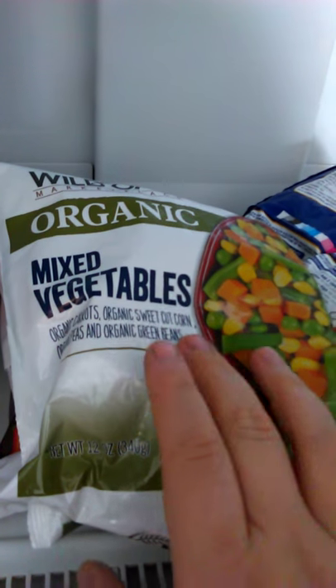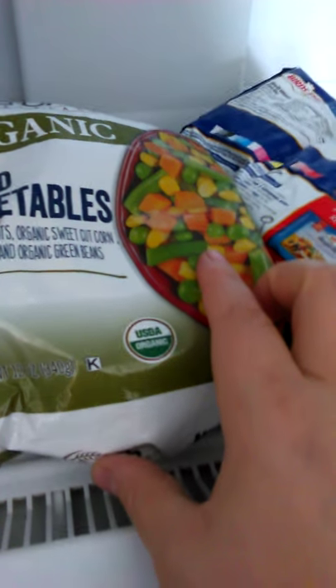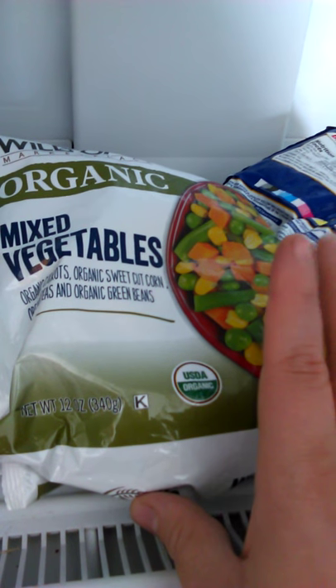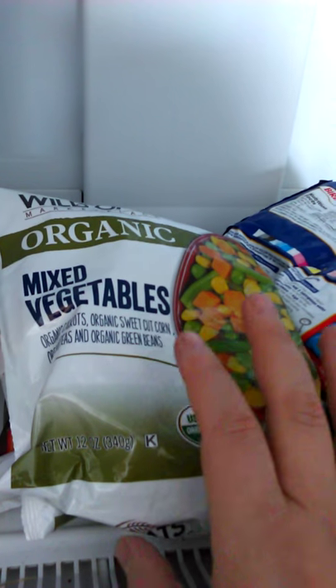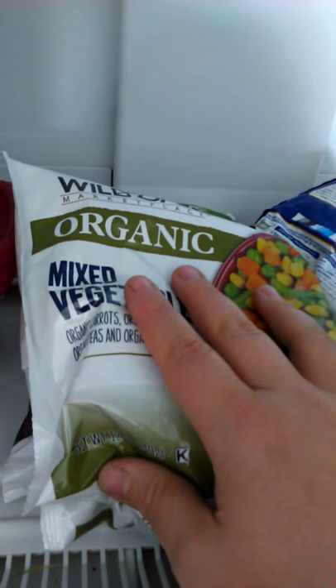I got these organic because they have corn in them. As a lot of you know, corn is about 90% genetically modified in America and soybeans are also 96% genetically modified. So whenever I get something that has corn or soybeans, I always make sure it's organic because I don't want GMOs in my food.